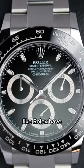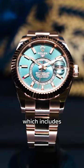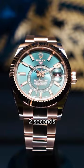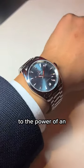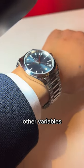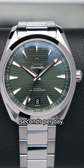Some watch manufacturers like Rolex have 'superlative chronometer,' which includes further testing and guarantees 2 seconds per day, while Omega's master chronometer also tests magnetism to the power of an MRI machine, among other variables, and guarantees 0 to plus 5 seconds per day.